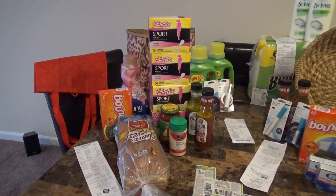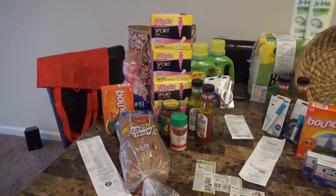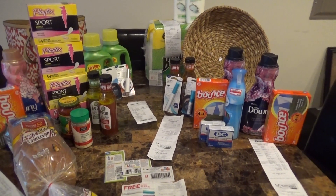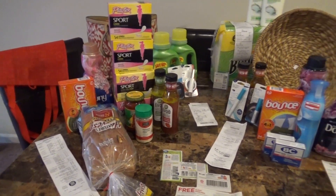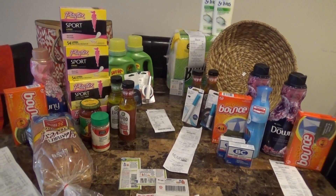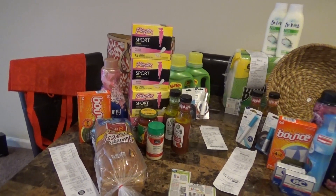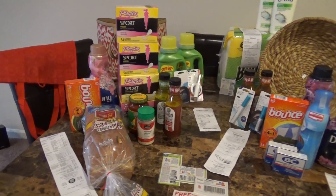Hello everyone, it's Natural Dale. Today is June 9th, 2016, and as usual I'm coming to share my end-of-the-week deals. I do my best deals at the end of the week. This is what I got today at three stores: CVS, Walgreens, and Target. For everything here, out of pocket I paid thirty-five dollars and two cents, and the actual retail would have been one hundred and twenty-eight dollars and ninety-five cents.